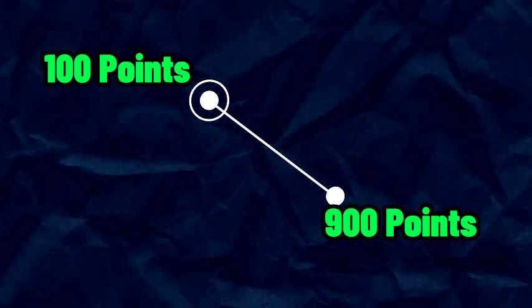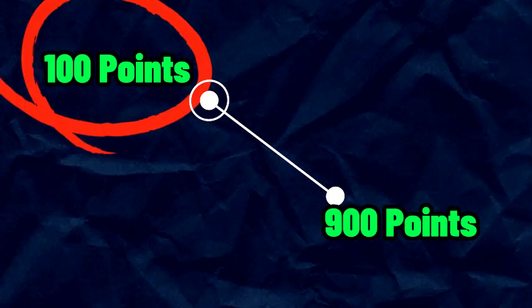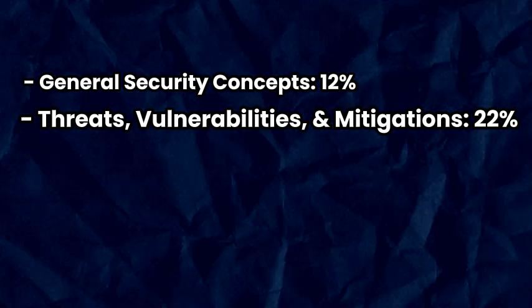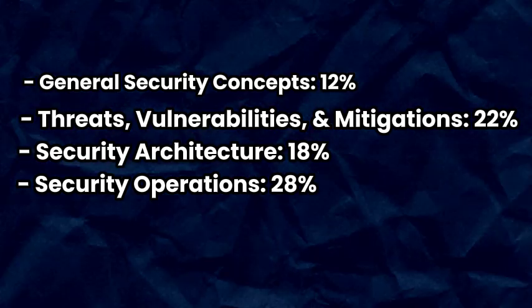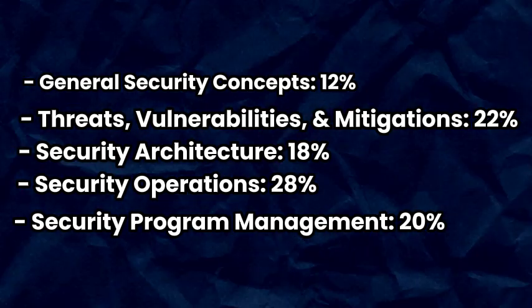The grading scale is between 100 and 900 points. If you just sit there and answer nothing, you get 100 points; solving everything correctly earns 900. There are five domains measuring 28 objectives: general security concepts at 12%, threats/vulnerabilities/mitigations at 22%, security architecture at 18%, security operations at 28%, and security program management and oversight — totaling 100%.